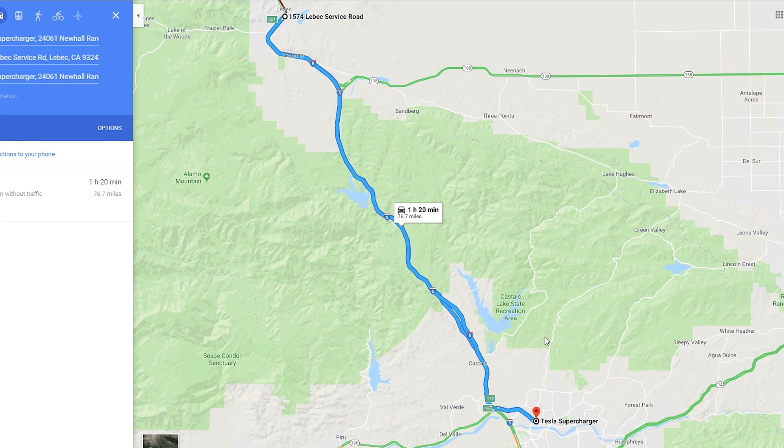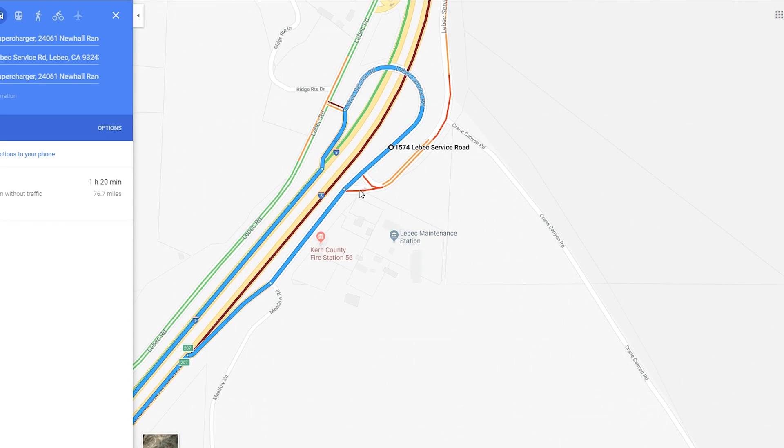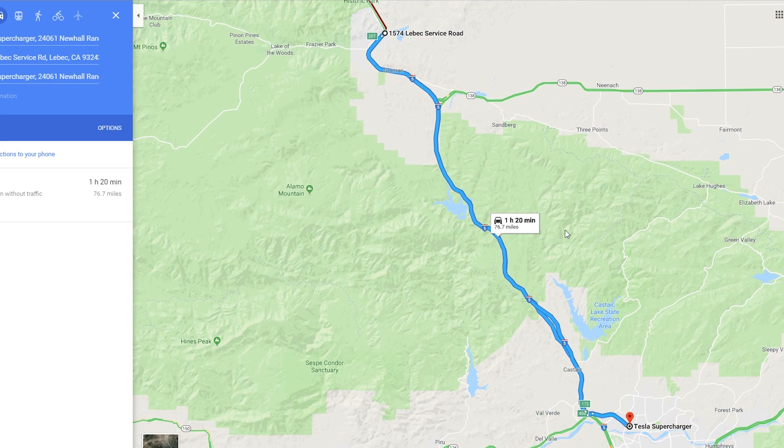The agreed-upon route was chosen to take the range limitations of the Hyundai Ioniq into consideration and started down here in Santa Clarita at the Santa Clarita Tesla Supercharger. From there, we would drive up I-5 North all the way to the Lubbock Service Road, where we'd turn around and then head right back down I-5 South to return to the Santa Clarita Supercharger. According to Google Maps, the total trip distance is 76.7 miles.